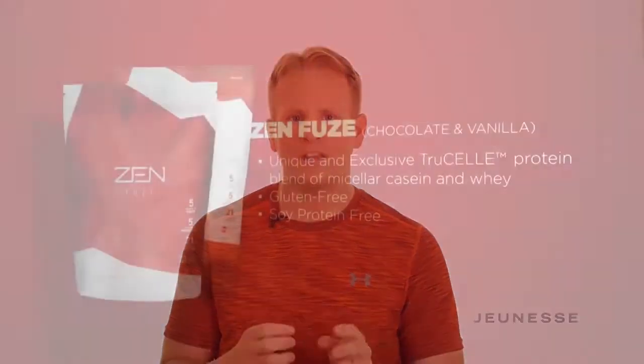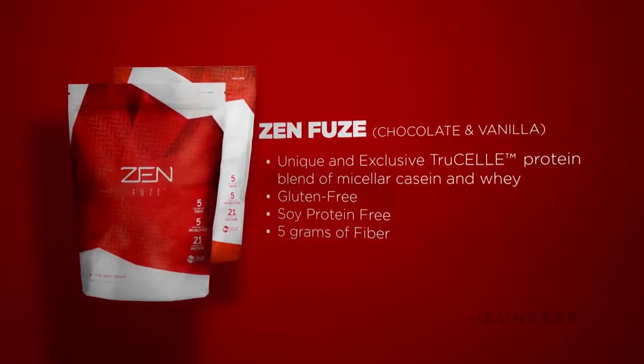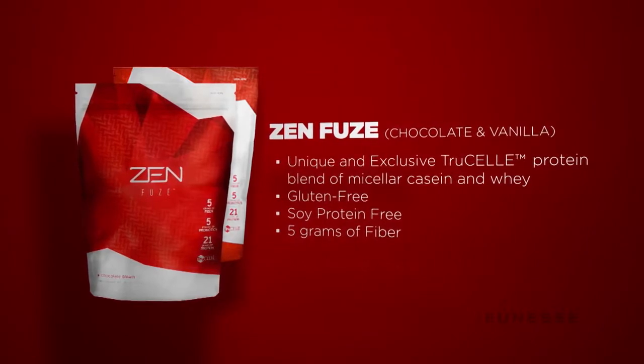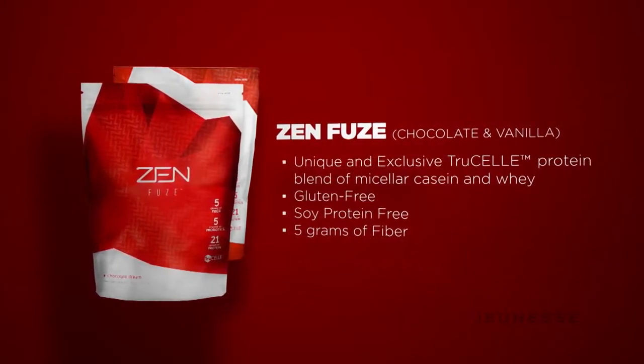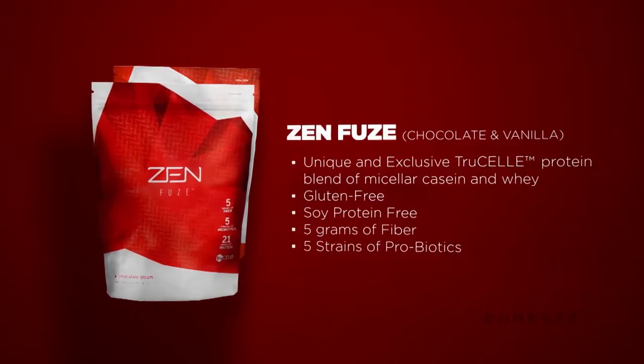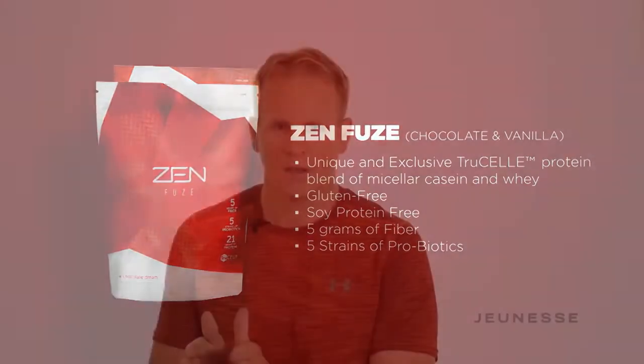The second thing is you have to make sure that your digestive system works for you. It's not just you are what you eat — you are what you metabolize. So we did two things: we added five grams of fiber, which bulks up your intestinal tract and slows down the rate of digestion to keep you regular. In addition, we have five strains of probiotics, which keeps your digestive system healthy. So you get the unique protein blend plus the fiber and the probiotics.